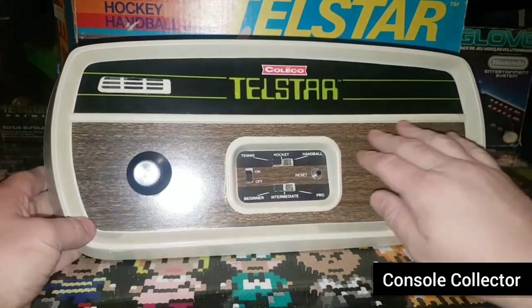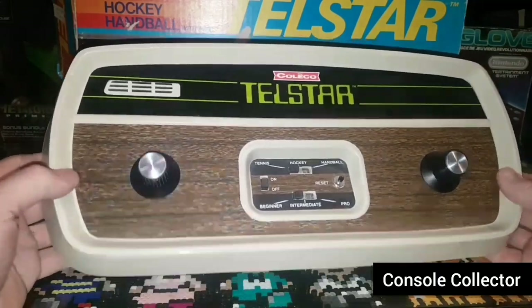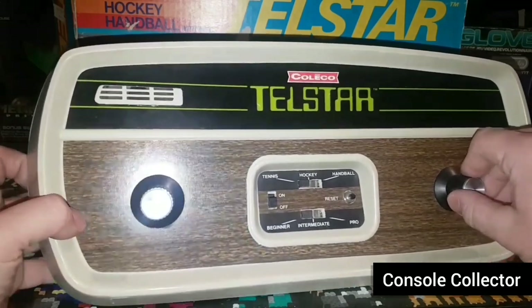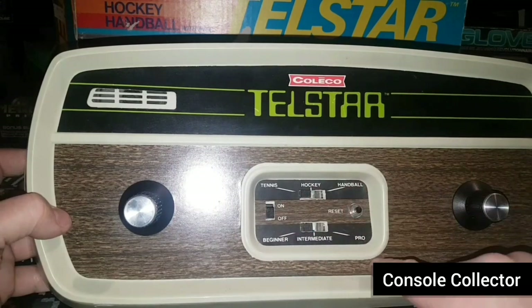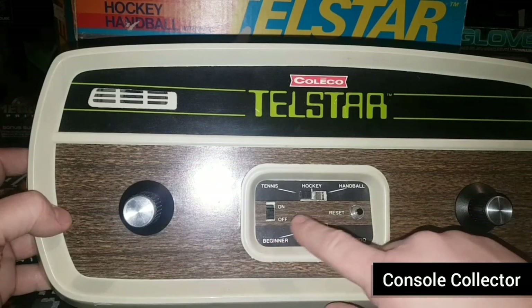The console itself has a nice fake wood green finish. These are the controllers here. There are a couple of different options: on and off power, you have tennis which is Pong, hockey or handball, a reset button, beginner, intermediate, and pro difficulty.